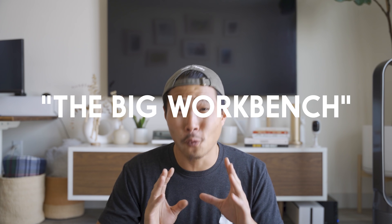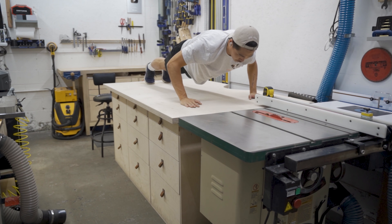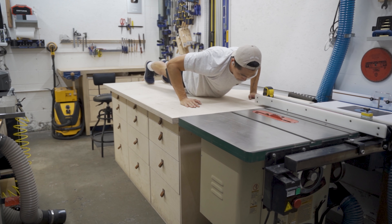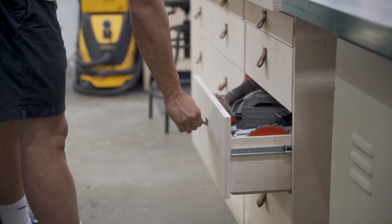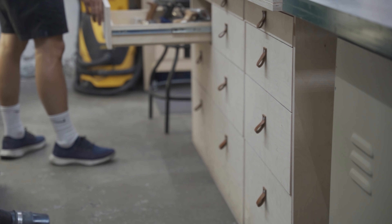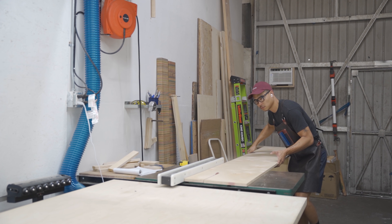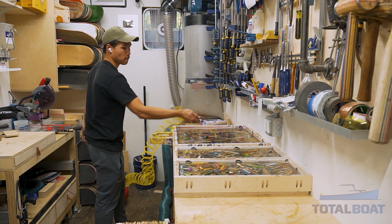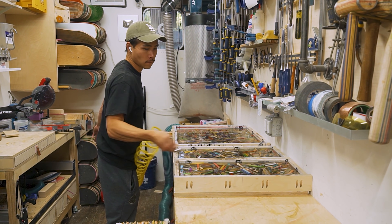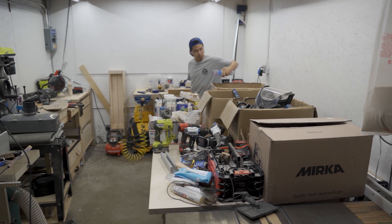Next on the list is this big workbench. This workbench is pretty much the main stage of this brand new workshop. It's seven feet long, four feet wide, and about 34 inches tall. It has tons of drawers to store all my frequently used tools like hand power tools, measuring tools, and other hand tools. I can use this workbench as an assembly table and as an outfeed table. Back in the shipping container workshop I had a workbench half the size and had to clear it to do other tasks. With this bigger workbench, I don't have to reorganize between tasks, which has been a lot more efficient. I made a whole separate video on this as well.